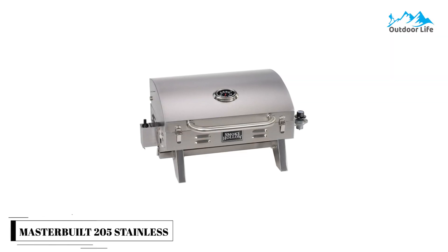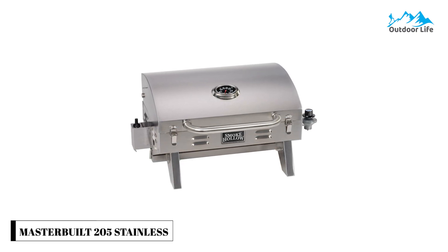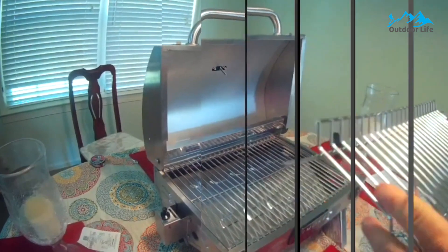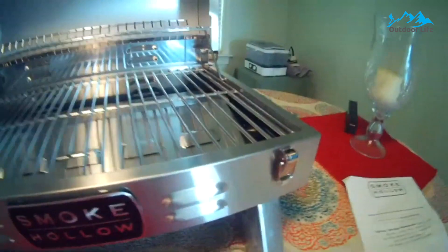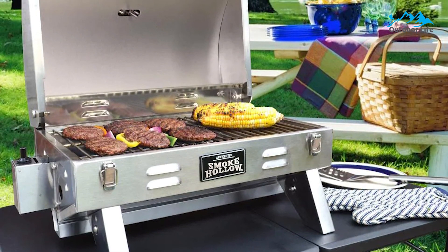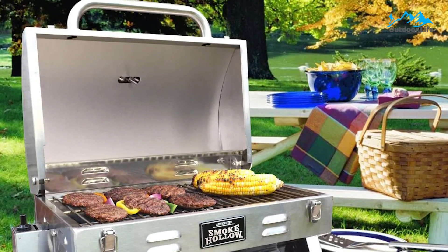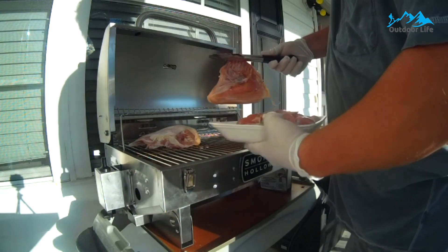Number 2: Masterbuilt 205 Stainless Steel Gas Grill. The Masterbuilt 205 Stainless Steel Gas Grill is built for BBQ grillers on the go. Its long-lasting stainless steel construction allows you to enjoy outdoor cooking wherever you enjoy it most — on picnics, camping, boating, tailgating, or even in your backyard. It comes with one burner, and the tabletop grill can put out 10,000 BTU with space for grilling several items at once. It features a 205 sq. in. primary stainless steel cooking area and a 105 sq. in. chrome-plated warming rack.